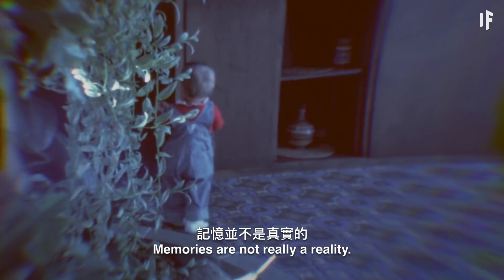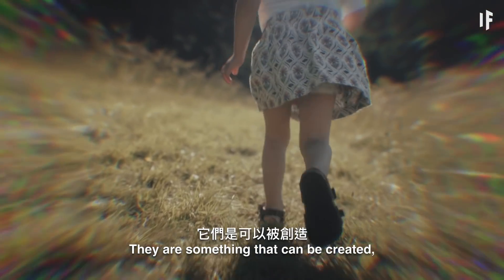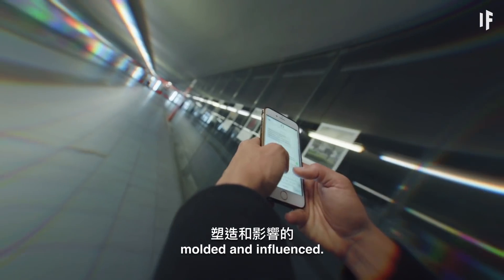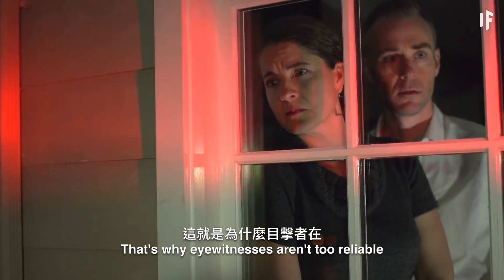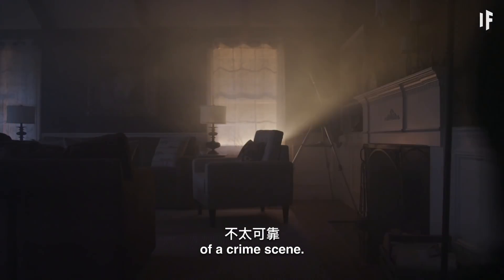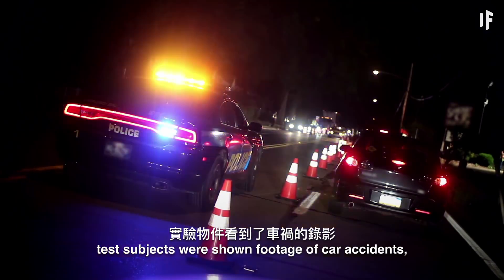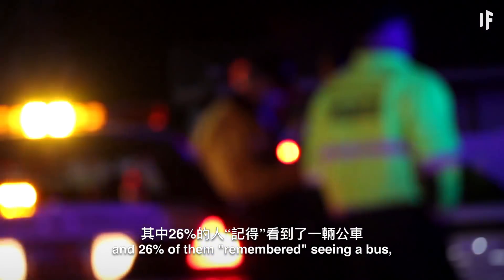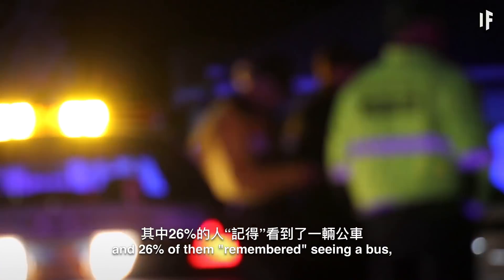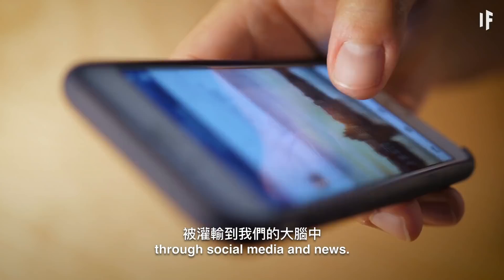All these people can thank hypnotherapists and their ability to plant false memories using only the power of suggestion. You see, memories are not really a reality — they're something that can be created, molded, and influenced. That's why eyewitnesses aren't too reliable when it comes to describing the details of a crime scene. In one study, test subjects were shown footage of car accidents, and 26% of them remembered seeing a bus, despite there not being any bus in the footage. We are having false memories fed to our brains on a daily basis through social media and news.